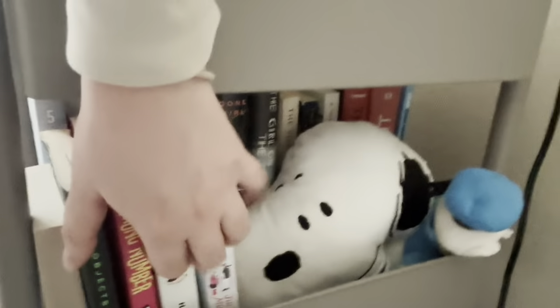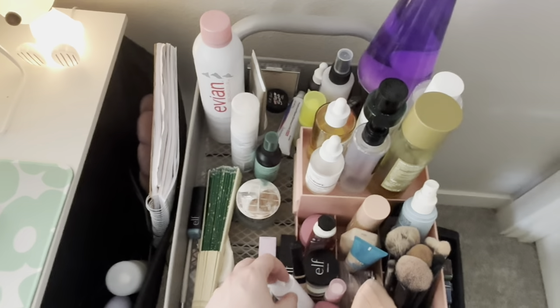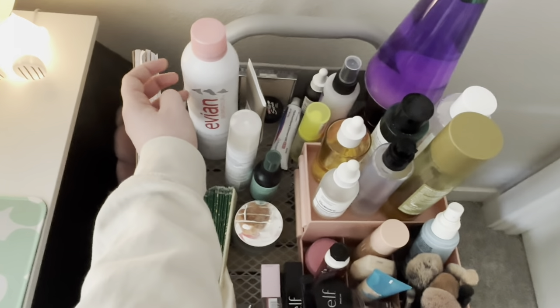Next is a shelving unit. The bottom shelf is a bunch of K-pop albums, my tripod and my Polaroid camera. The second shelf is a bunch of books. And on top is my makeup and skincare — it's a total mess right now, but whatever.